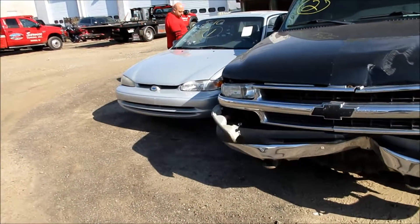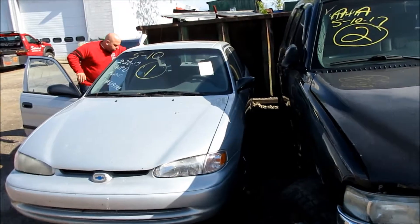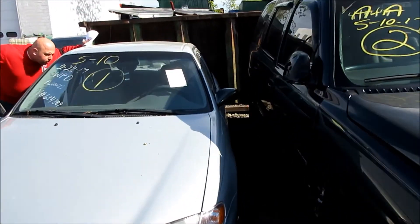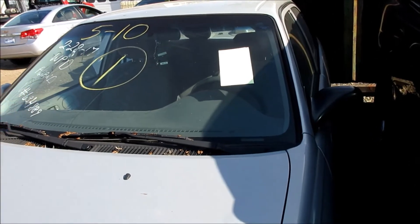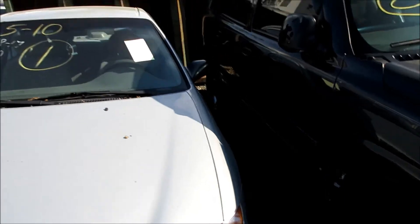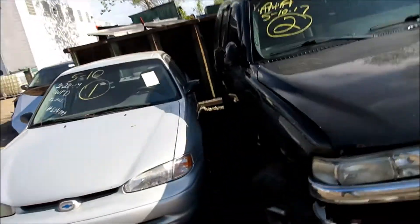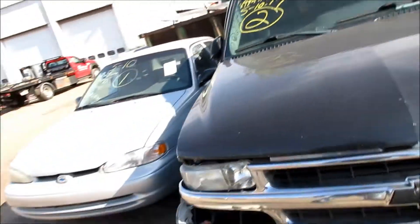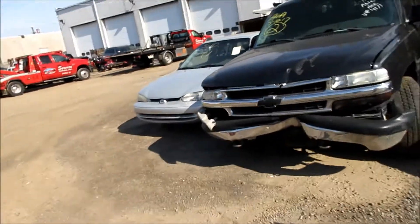I would bid on this Chevy Malibu but there's no key. Here's a tip: if you're not a mechanic, do not purchase a car at an auction that has a sticker on it from the police — that's an abandoned sticker. We call that an A-band. That means it broke down on somebody on a freeway and they didn't pick it up, and it ended up here.